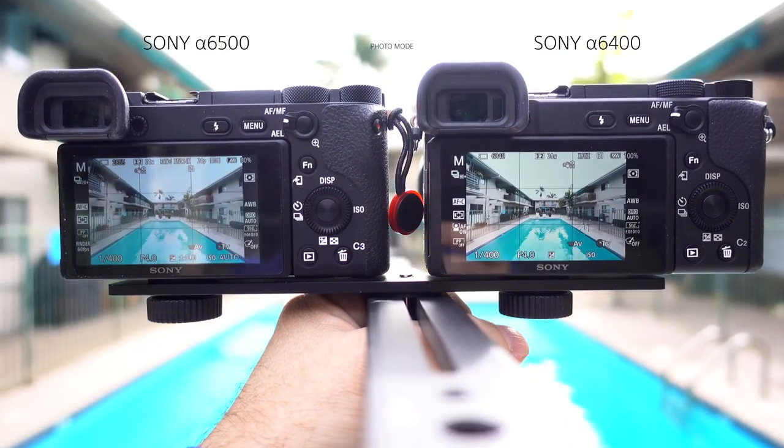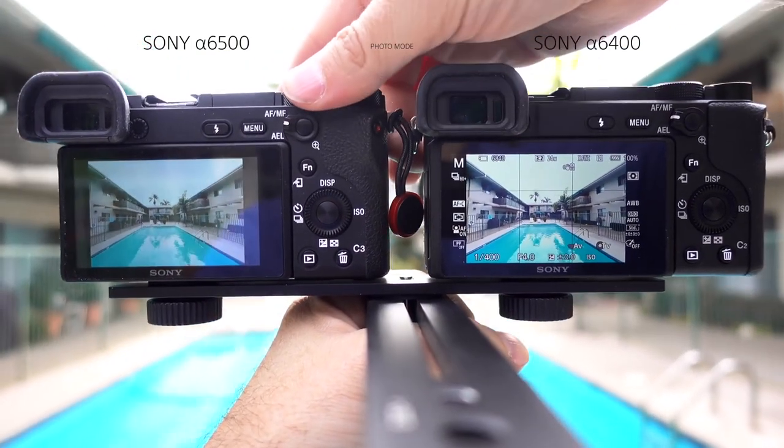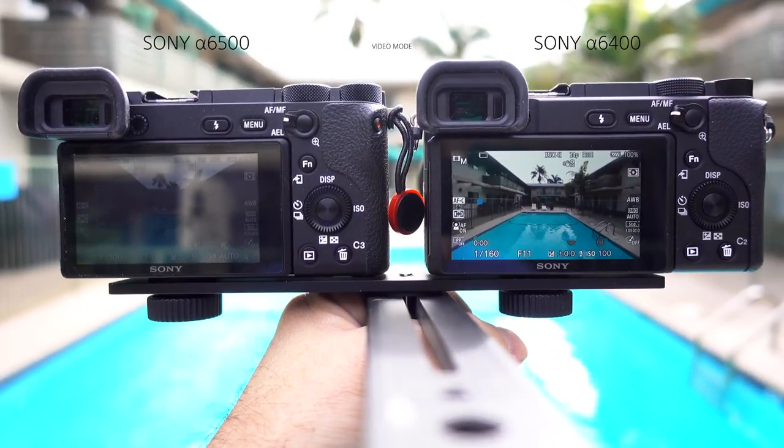My biggest complaint is with the rear LCD display — when you're outside in the sunshine, you can't see anything on that screen. That's another issue the a6400 has taken care of, and it could be the main reason I'm seriously thinking about making the switch. The a6500 dims the screen when you switch to 4K video mode, making it impossible to see outside. The a6400 doesn't — it even lets you keep the sunny brightness level, making it one of the best improvements on this camera.